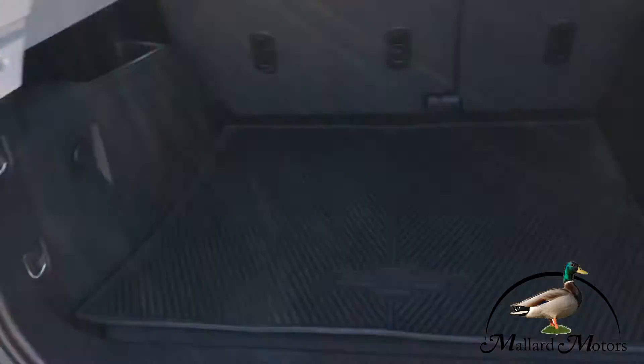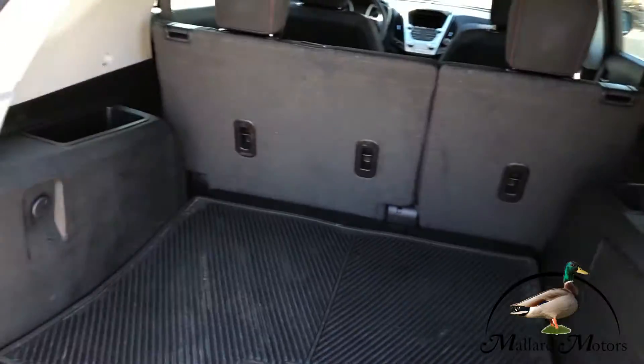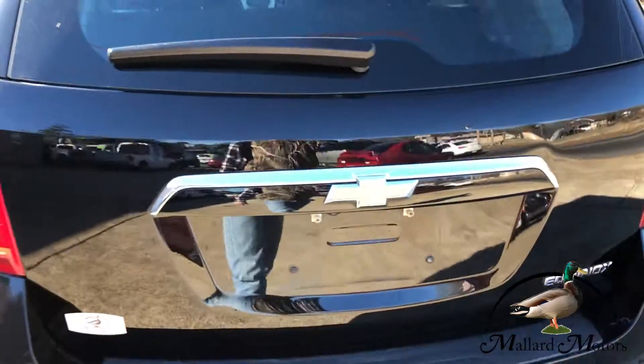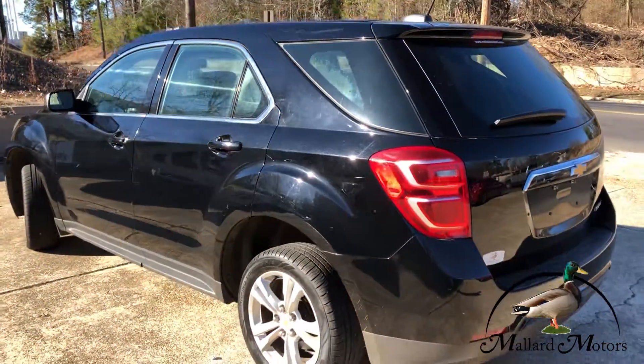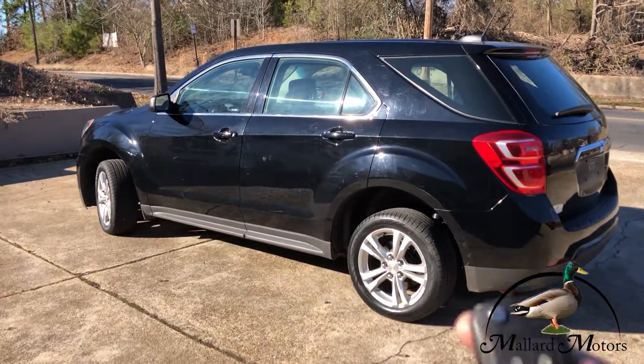It's got a backup camera back there, and also lots of storage space in the back. It's also got keyless entry.